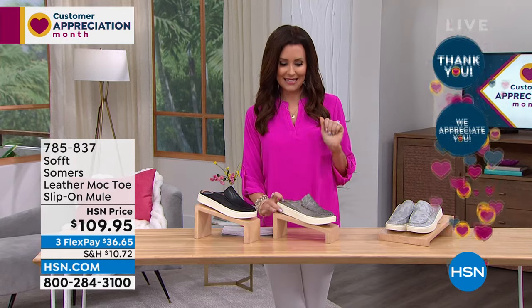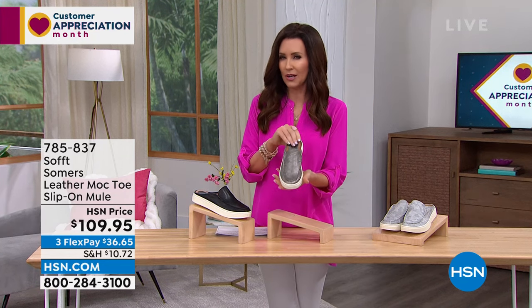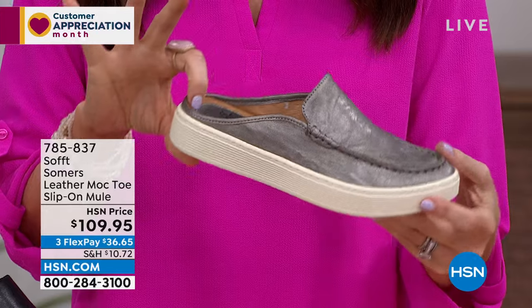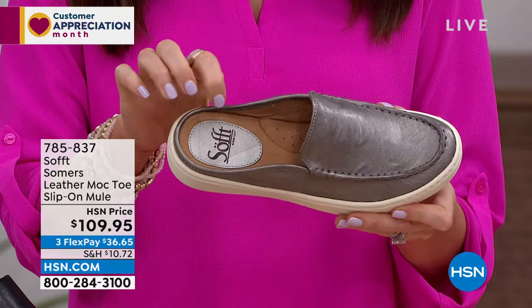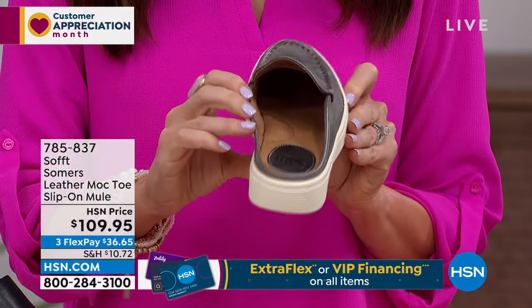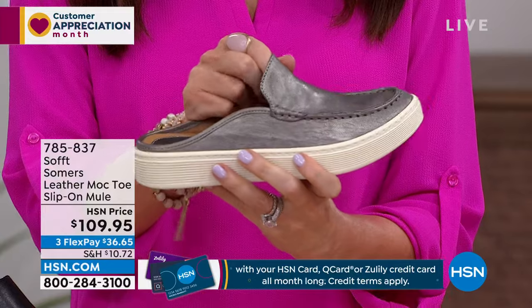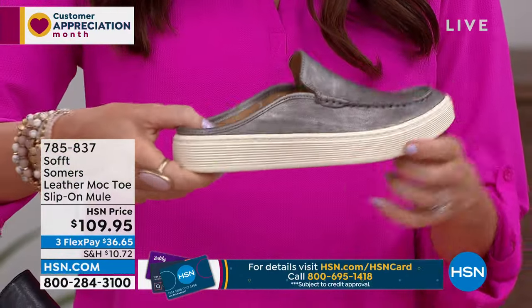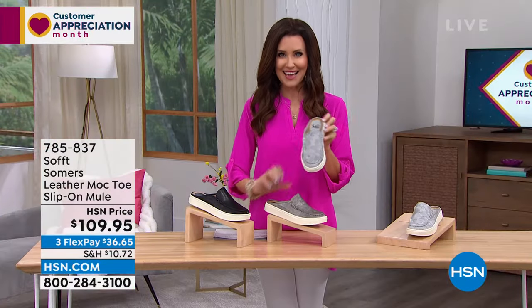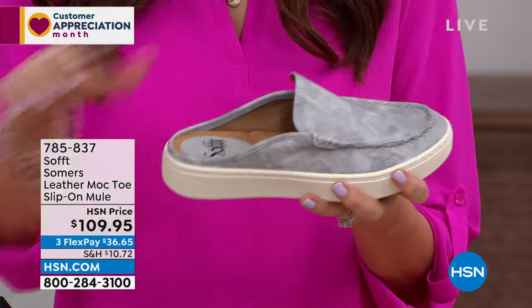This is such a cool little guy — a leather mock toe slip-on mule. It's a combination of a driving shoe look, the stitching of a moccasin, almost like a boat loafer — but it's a mule. Super cushiony insole, great arch support, cushion all the way in. Everything that touches your foot is dreamy. This is going to move with you — slide this right on and go. Available in three colors: steel metallic, light gray camo, and black on a white sole.